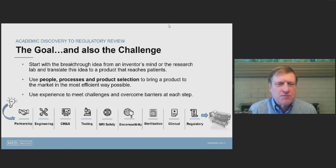This process uses a tremendous amount of experience. As mentioned, it takes examples of past failures to identify those things that actually work. These are icons representing the different components that we often contribute to someone translating an idea to a product that meets patients.